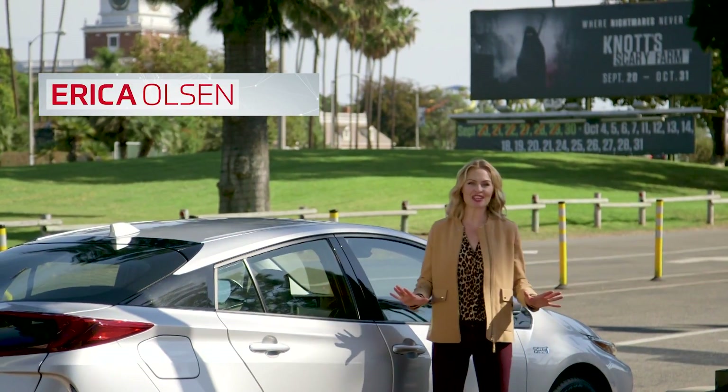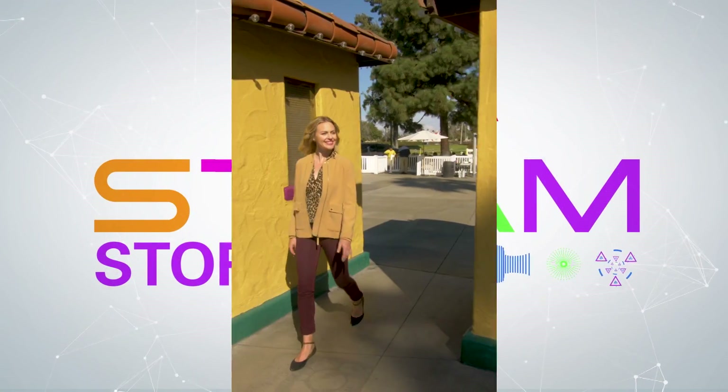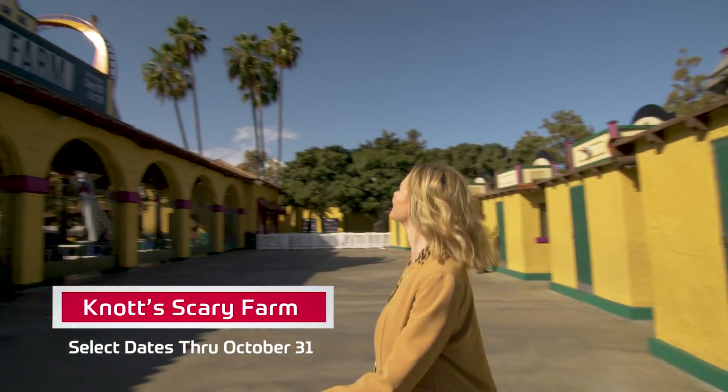Hi, I'm Erica Olson. Brace yourself for a super spooky STEAM story. I'm at Knott's Scary Farm to learn about the STEAM behind the scares.